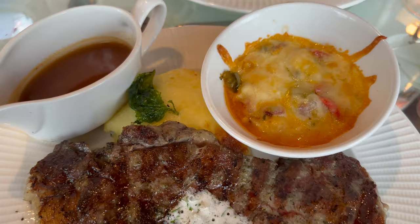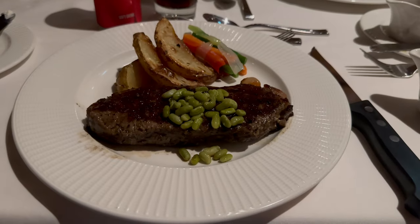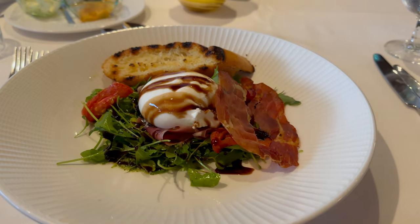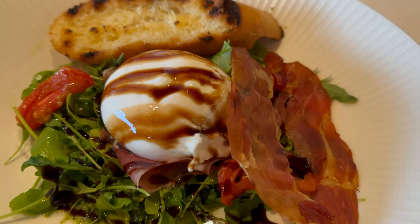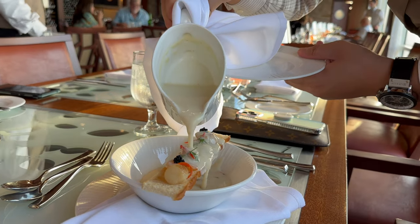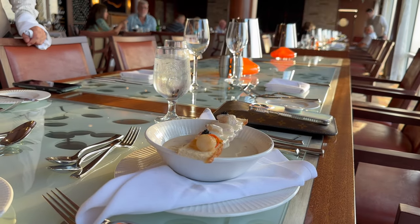Over the first several days the food was excellent — it didn't matter what we ordered, we all really enjoyed it. Our waiter made recommendations and told us about each of the ports we were going to, giving us ideas of things to do. Since we had a junior suite we were a little disappointed with some suite perks, but Coastal Kitchen made it all worth it. It was one of the best benefits of booking a suite on a Royal Caribbean cruise.